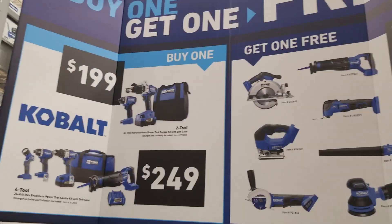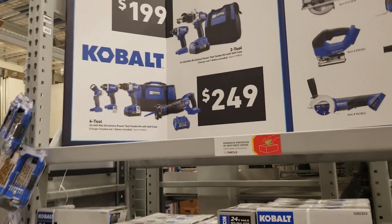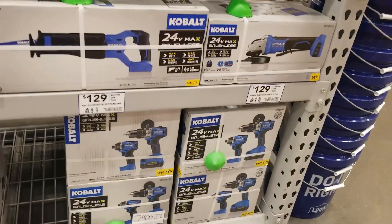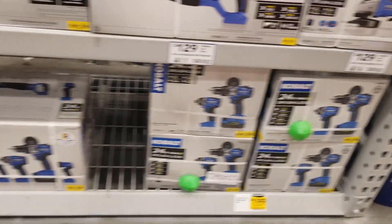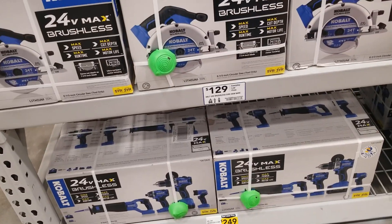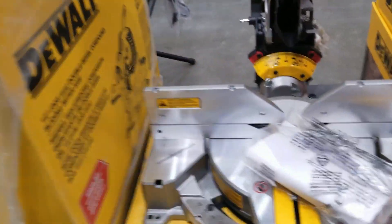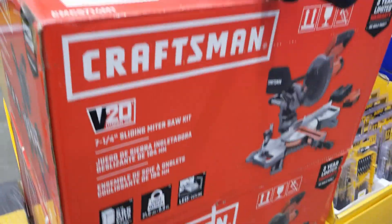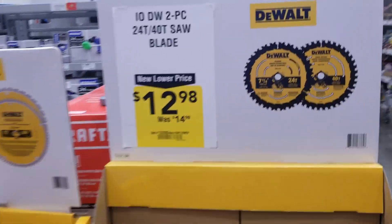DeWalt has the buy-one-get-one-free: $199 and $249 with the free tool. I definitely recommend the $249 — I think that's the best deal. You get a lot more for 50 bucks: you get a circular saw and a flashlight, plus that free tool. And then that's the circular saw from DeWalt for $2.99 — and the Craftsman circular saw is battery-operated V20. You got some blades there for $12.98.